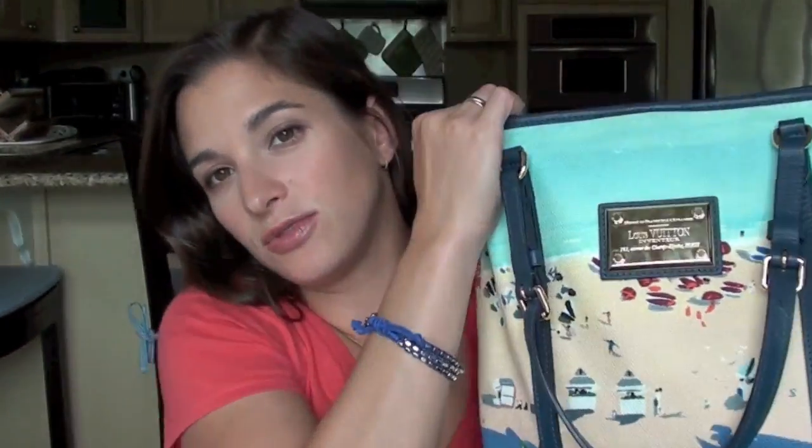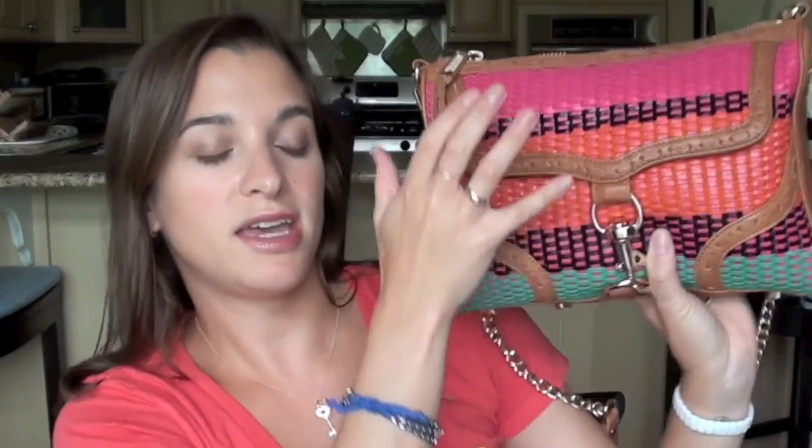Hey guys, I'm back with the last video in my What's In My Bag Purse Organization mini-series. I'm showing you an updated look at what's in my purse as well as how I keep those things organized. The first video was how I organized my tote size bag, the second video was how I organized my medium size crossbody bag, and this video is going to showcase how I organize the contents of my evening bags.